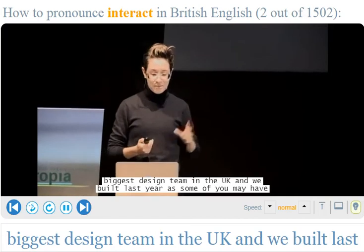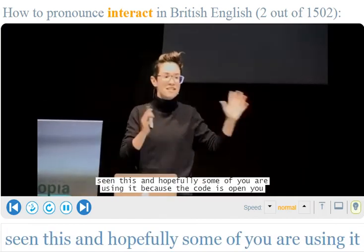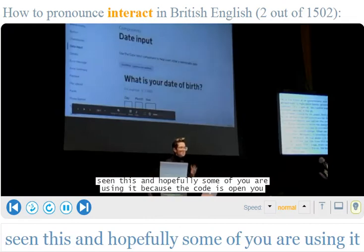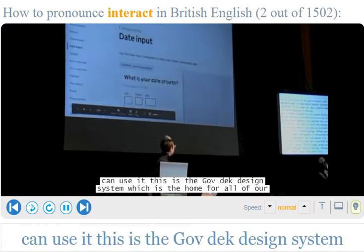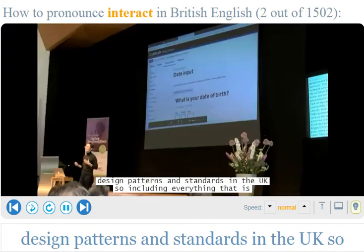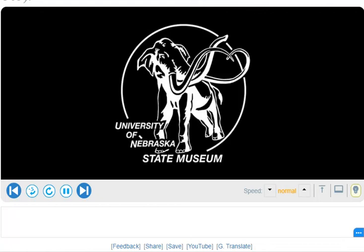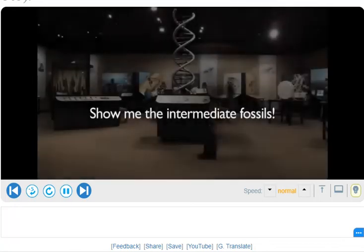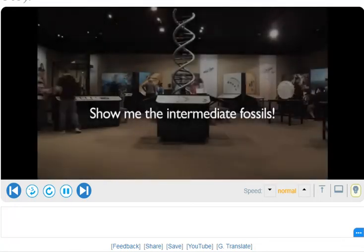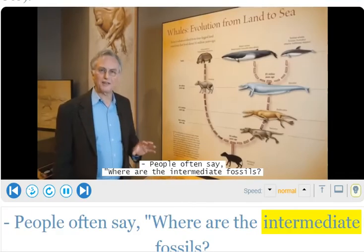We built last year — some of you may have seen this and hopefully some of you are using it because the code is open — the GOV.UK design system, which is the home for all of our design patterns and standards in the UK.